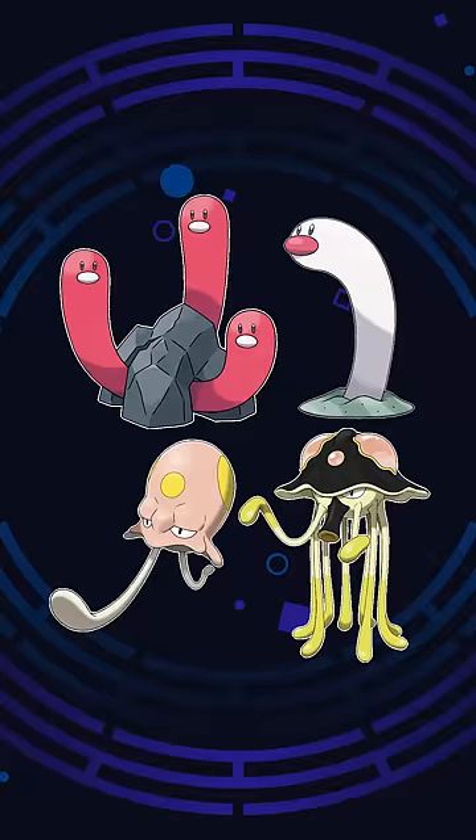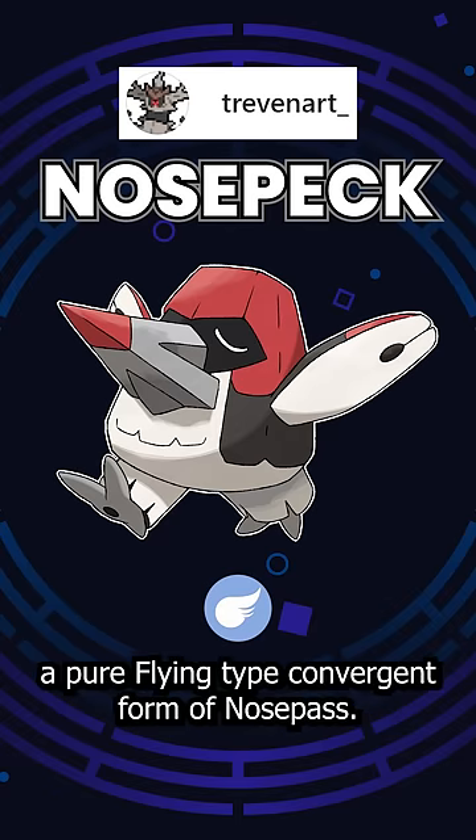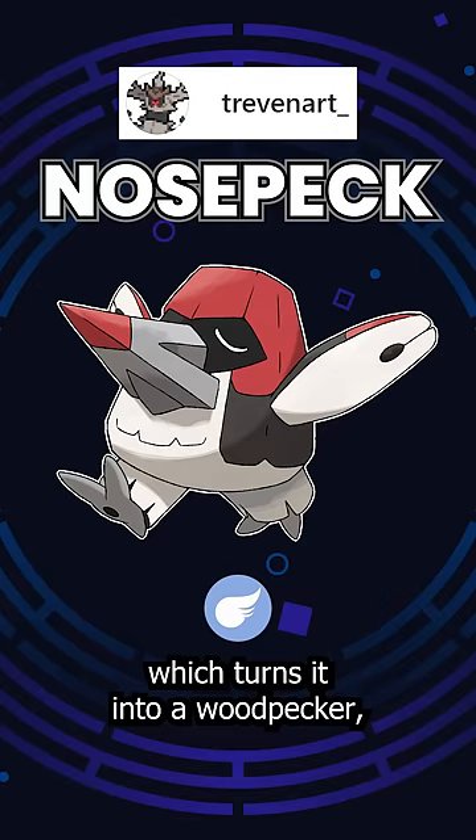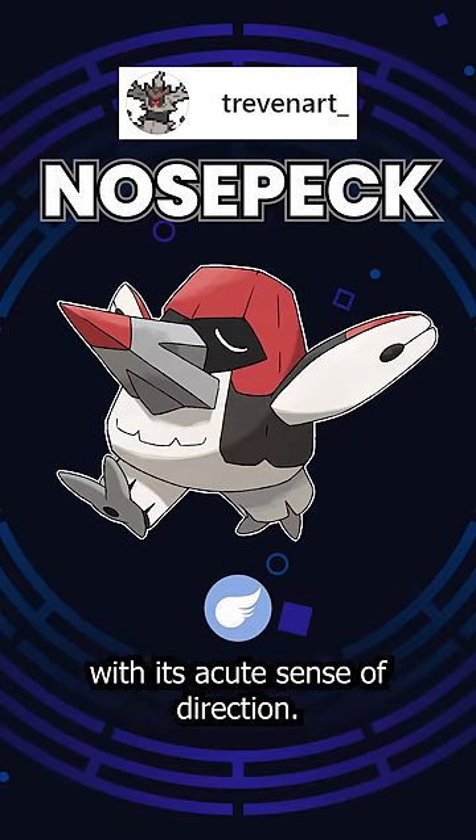What if there were more convergent Pokémon? First, we have Nosepeck, a pure flying type convergent form of Nosepass, which turns it into a woodpecker rather than a moai. Nosepeck can detect hidden bug Pokémon with its acute sense of direction.